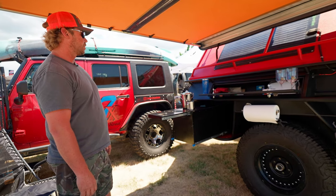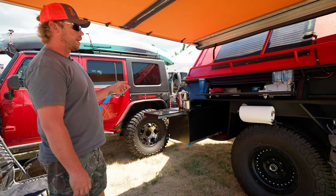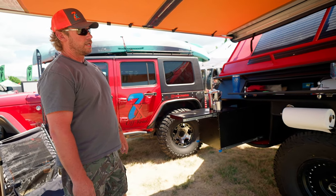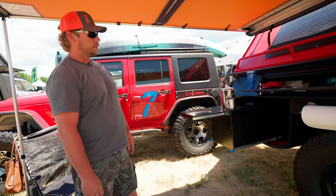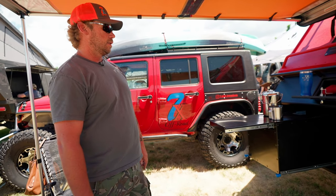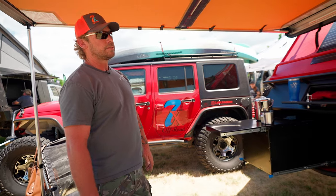It's got all kinds of options — solar, and we're running AC on this. It's got rock lights, interior and exterior lighting for all the storage pockets. We try to utilize every bit of space: dry bags in the pockets, gas cans, stuff like that.